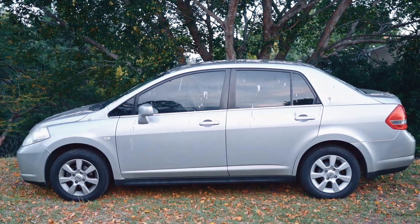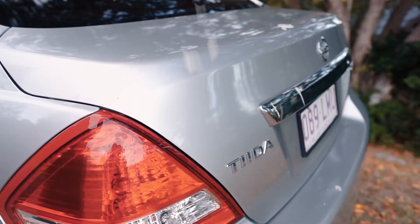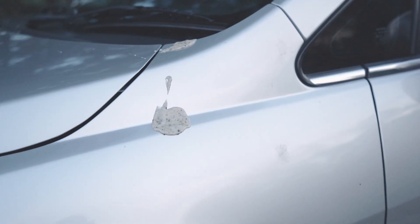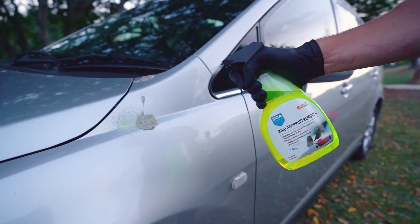We all have a knack for parking in the wrong spot. Bird droppings can damage your vehicle's paint as they contain uric acid which can etch into your paintwork in minutes, so the sooner you can deal with it the better.